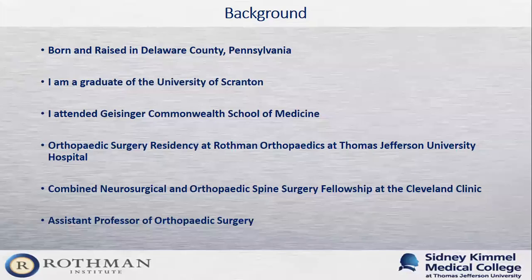I have a degree in healthcare administration from the University of Scranton. I came back to the Philadelphia area where I completed my orthopedic surgery residency and training here at Rothman Orthopedics at Thomas Jefferson University Hospital. After my residency training I completed a fellowship in spine surgery at the Cleveland Clinic in Cleveland, Ohio. This was a fairly unique training experience as it's one of the only fully integrated and combined orthopedic and neurosurgical fellowships in the country, meaning that I was trained by both the neurosurgical and orthopedic spine surgeons at the Cleveland Clinic. I currently serve as an assistant professor of orthopedic surgery at Thomas Jefferson University Hospital.